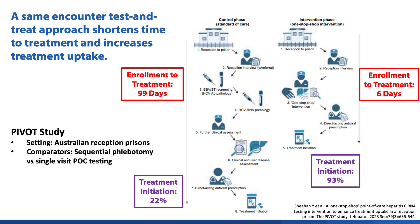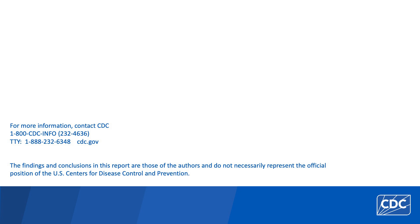To end, I wanted to highlight the potential for the test-and-treat model to transform hepatitis C care. This figure compares the typical workflow of HCV testing and treatment in Australian reception prisons with the test-and-treat one-stop-shop model of care. The test-and-treat model significantly reduced the time from prison entry to treatment initiation from 99 days to 6 days. Likewise, rates of treatment initiation increased from 22% to 93%. These data are really powerful examples of how a simplified approach to hepatitis C testing and treatment can improve outcomes and save lives. I hope this video has equipped you with the strategies you'll need to implement point-of-care testing in your practice, and thank you for your time and thanks in advance for all the hepatitis C cures you will achieve.